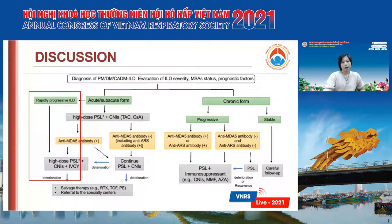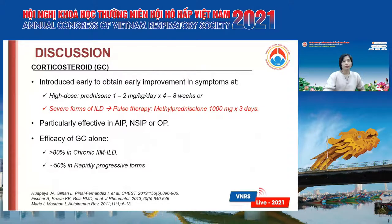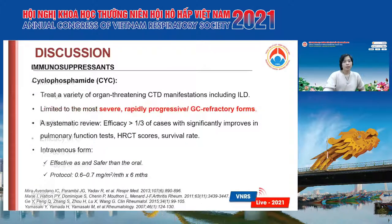For rapidly progressive ILD, guidelines suggest using high-dose corticosteroids combined with IV cyclophosphamide and calcineurin inhibitors. Corticosteroids are used early to obtain improvement in symptoms, and for severe forms of ILD we usually use pulse therapy. It is particularly effective for AIP and NSIP or UIP patterns. But we have to combine pulse therapy with another immunosuppressant. We usually use cyclophosphamide for organ-threatening CTD manifestations including ILD, but it only has efficacy in around one-third of cases.